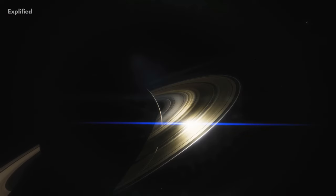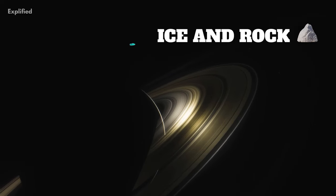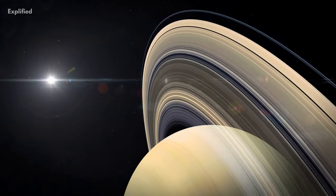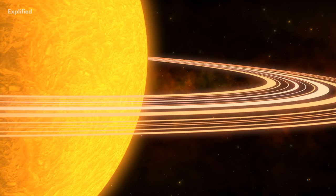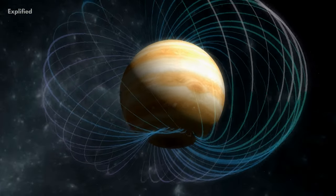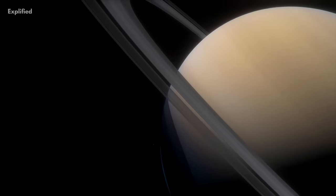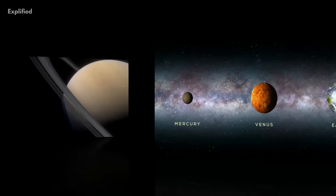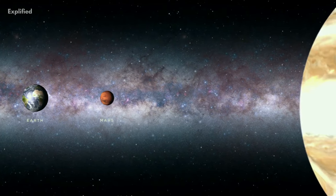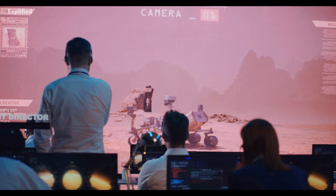The rings of Saturn are made up of mostly ice and rock, each with their specific orbits, and are the most prominent in comparison to others. The rings of Jupiter are mainly dust and rocks, and Jupiter also has a large magnetic field that surrounds it — though its rings are not as prominent as Saturn's.